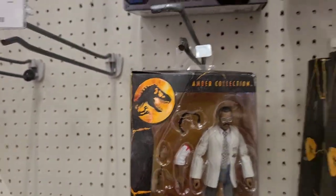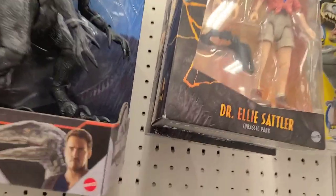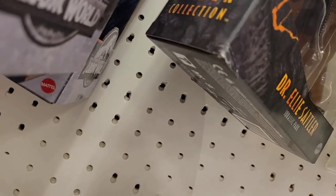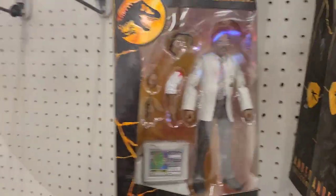Haven't seen this one in a while — on clearance! This thing is $11 on Target's website. I think people were kind of late to the boat on these, but now they're gone and I missed out.